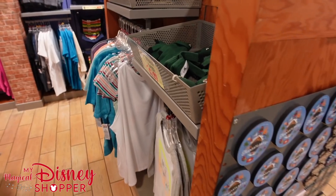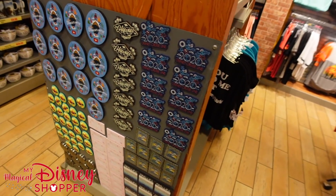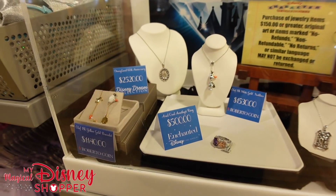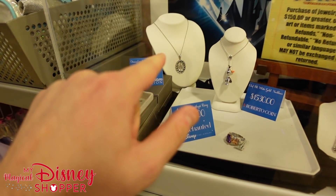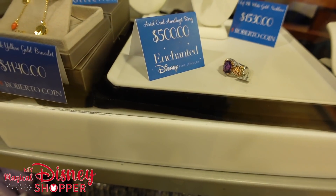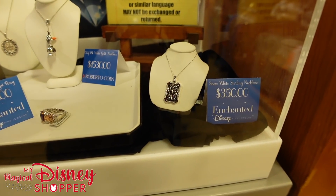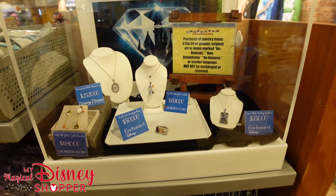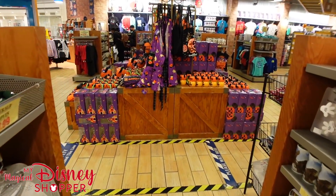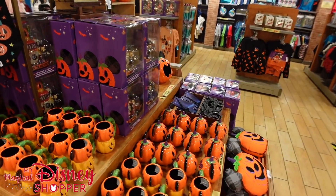The fancy jewelry section features Disneyland's 60th anniversary collection. One necklace is $2,500, a little Olaf piece is $1,500, a gorgeous ring is $500, and a Snow White sterling necklace is $350. These are non-refundable, no returns — if you buy it, it's yours forever. But the big thing here is they still have tons and tons of Halloween stuff.